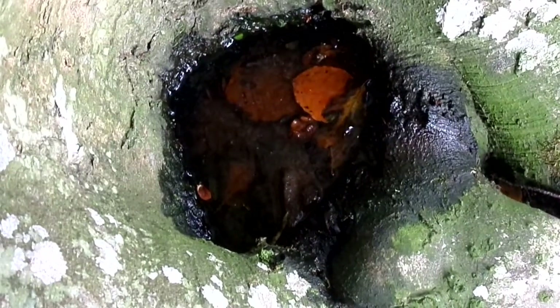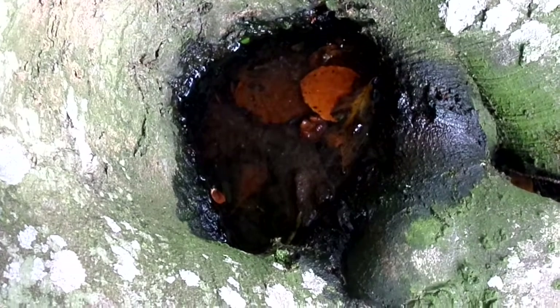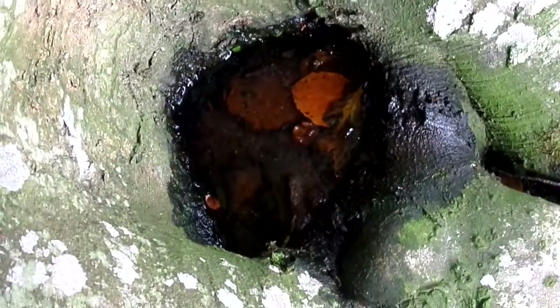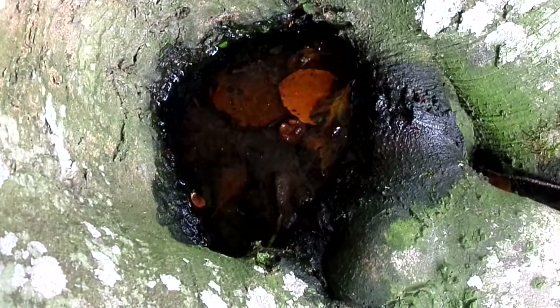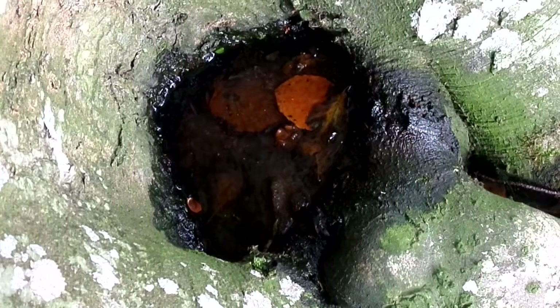This is a good example of one of these tree bulbs that forms. Sometimes you get them from branches that have broken off and rot. Here it seems to be more a chance of the shape of the tree's growth. These are full of decomposing leaves and other materials, and they've become extremely anaerobic.